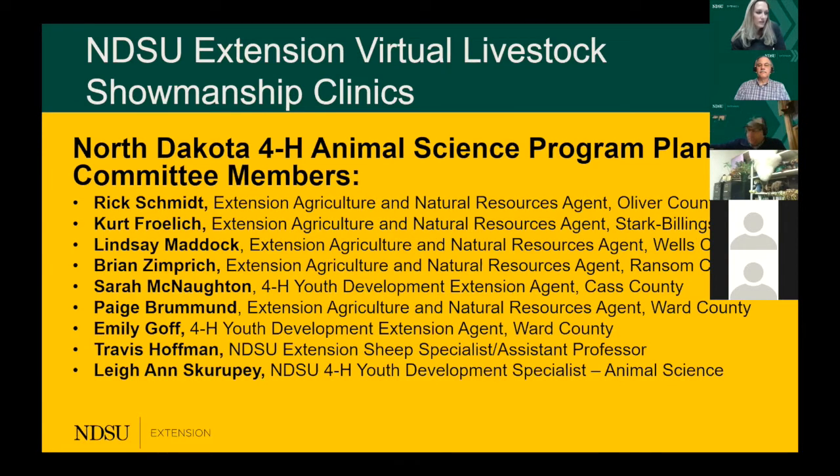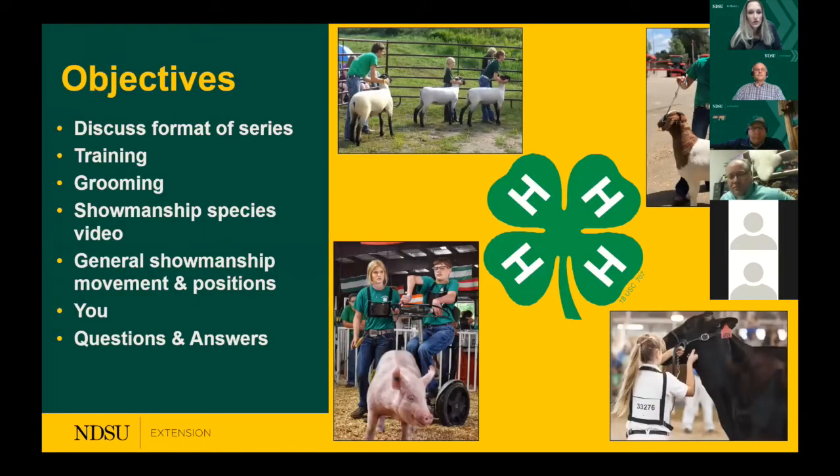We're going to give you an overall objective of what we're doing with this series. This is an eight-part series, and if you missed the beef one from last Monday, you can go back and watch it since everything is recorded. These sessions will touch on training and grooming, a showmanship species video that North Dakota has shot, showmanship movement and positions, and your role as an exhibitor and mentor showing leadership.